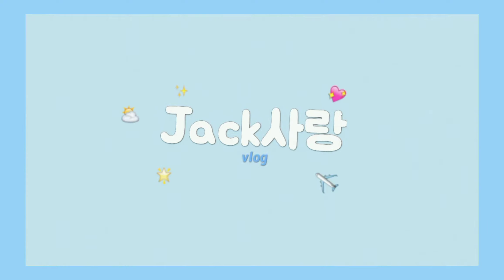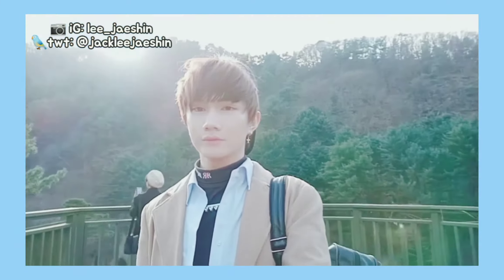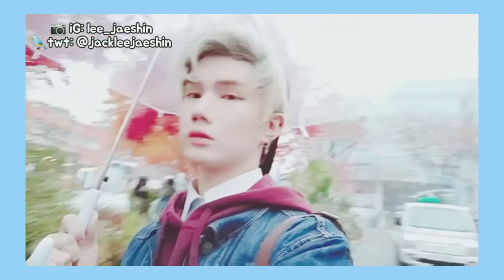Hello everyone! Annyeonghaseyo! This is Jack Sagan Vlog. Hello everyone! What's up you all? So for today's video, I decided to do a what's in my bag challenge. This is my bag, and if you guys are curious about what's inside it, please keep on watching.